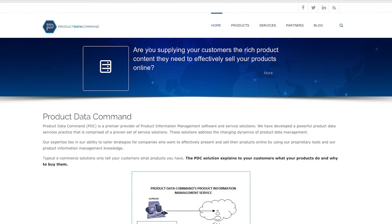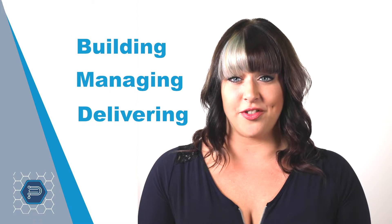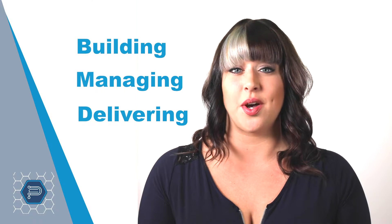Product Data Commander was built by a group of seasoned business and technology veterans that have dedicated their professional careers to solving the challenge of building, managing, and delivering product information to the channels that will sell your products. Our architects and developers have crafted a business-tested solution that has evolved over time, learning what works and what doesn't.